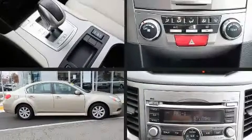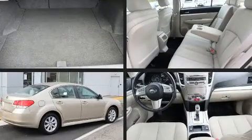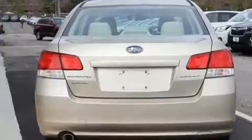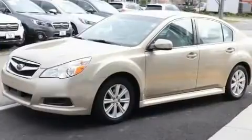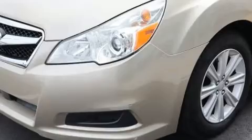Climb inside the 2010 Subaru Legacy. This four-door, five-passenger sedan still has fewer than 70,000 miles. Smooth gear shifts are achieved thanks to the 2.5-liter four-cylinder engine, and for added security, dynamic stability control supplements the drivetrain.